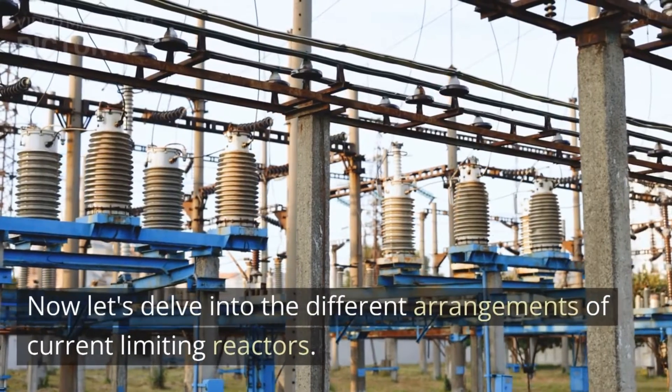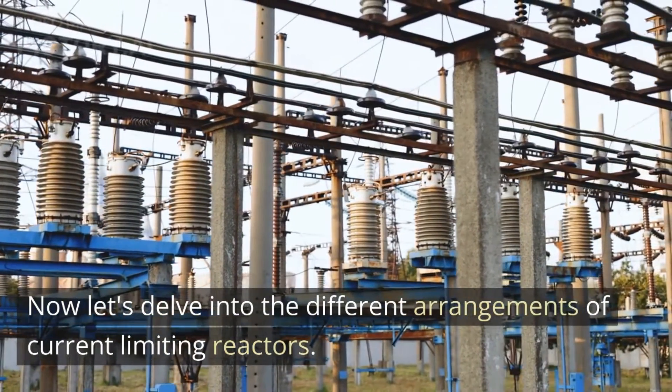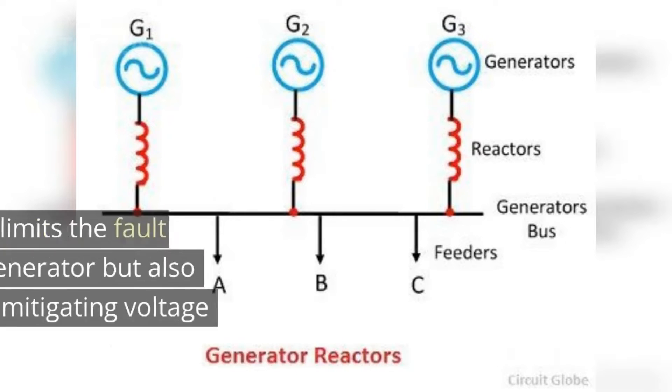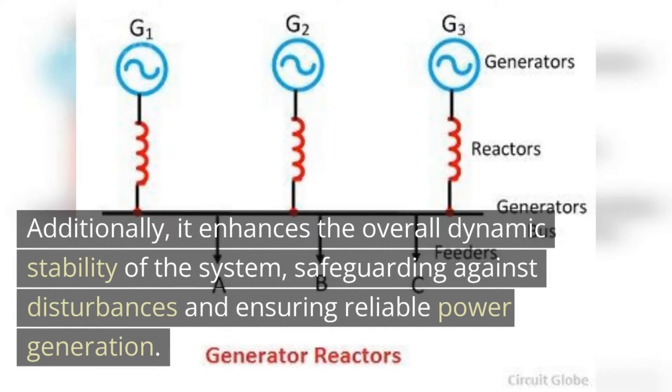Now let's delve into the different arrangements of current limiting reactors. The first arrangement we will explore is the generator reactor, installed between the generator and the power transformer. The generator reactor not only limits the fault currents originating from the generator but also improves voltage regulation by mitigating voltage transients and harmonics. Additionally, it enhances the overall dynamic stability of the system, safeguarding against disturbances and ensuring reliable power generation.